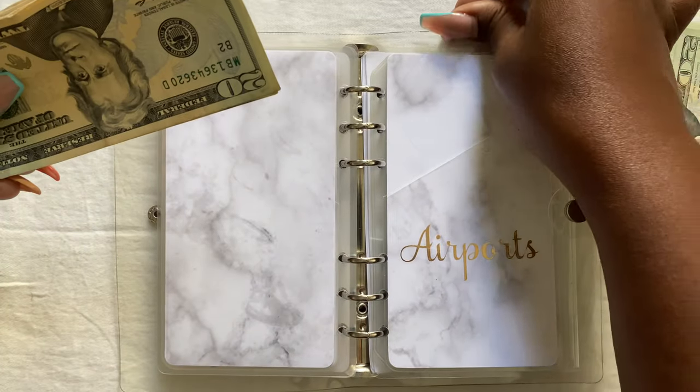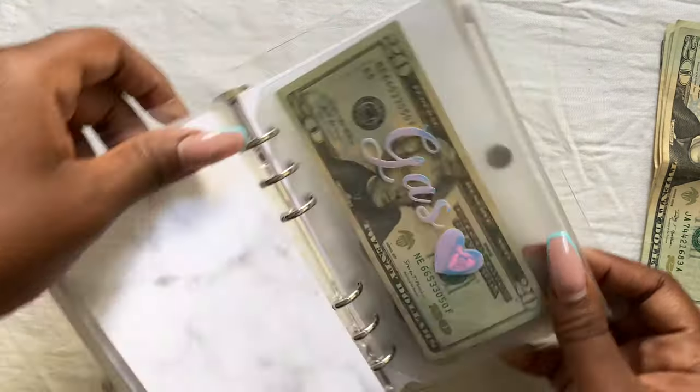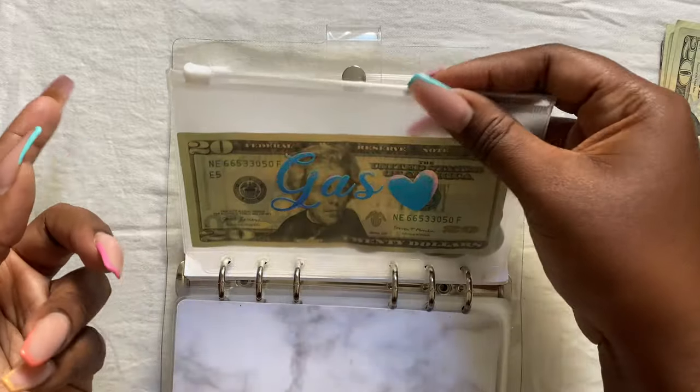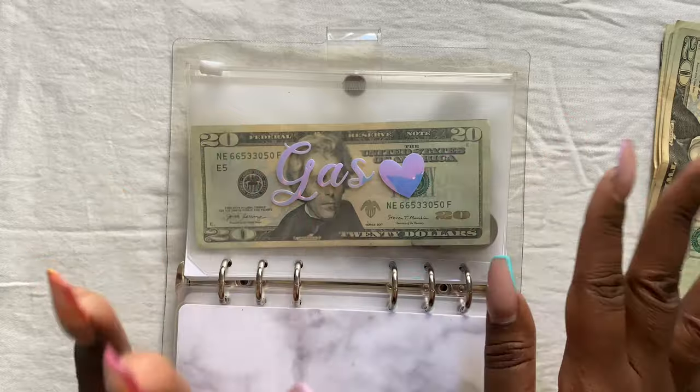Their car alarm went off and they didn't let it keep going — how kind of them. Here is the gas money for the rental car. We're only going to use it for one day, so I feel like $20 is enough to fill it back up, but we'll see.